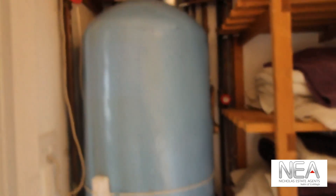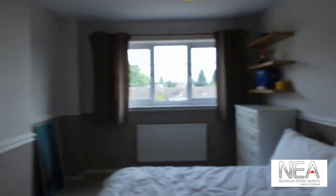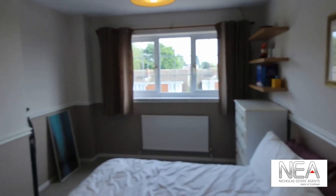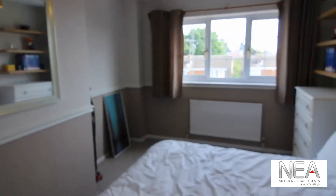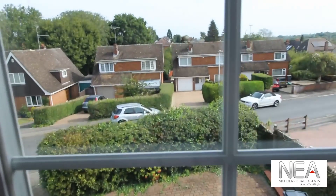On the landing we have a good amount of built-in storage, an airing cupboard with the hot water tank and pump. Next we have one of the two main bedrooms, a really good size with another large window overlooking the front of the property.